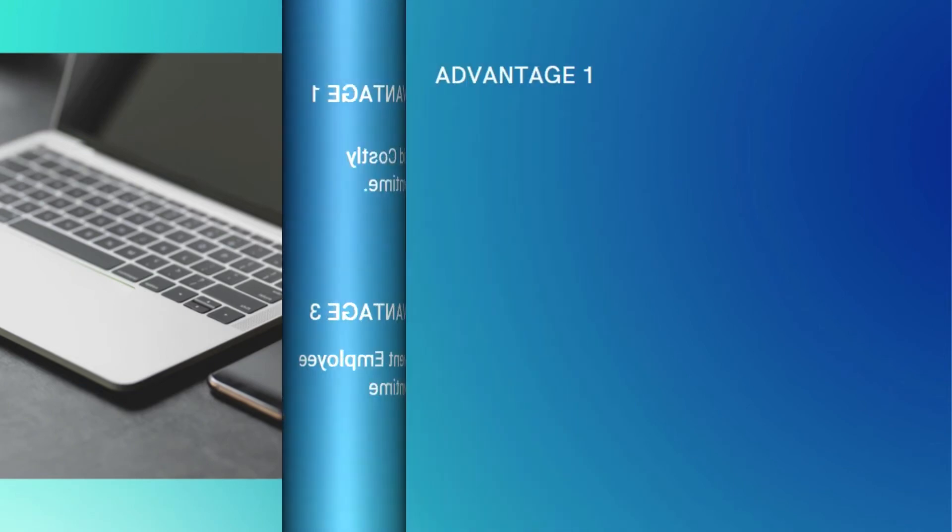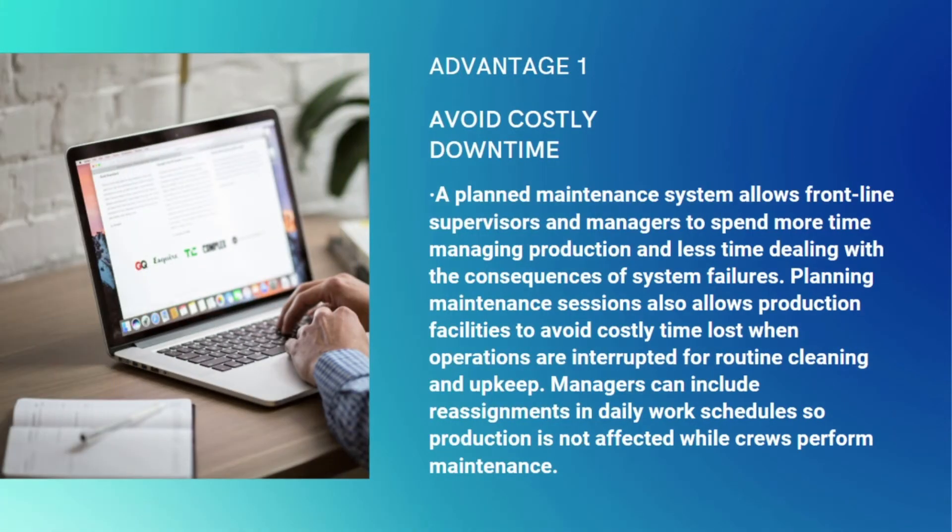Advantages of planned maintenance include avoiding costly downtime, reducing repair costs, preventing employee downtime, and increasing equipment life. A planned maintenance system allows frontline supervisors and managers to spend more time managing production and less time dealing with the consequences of system failures.